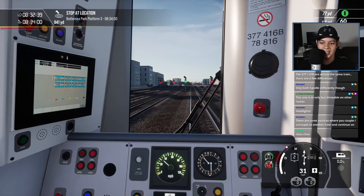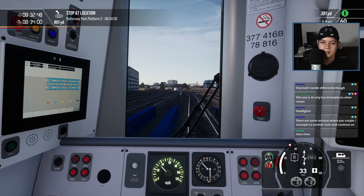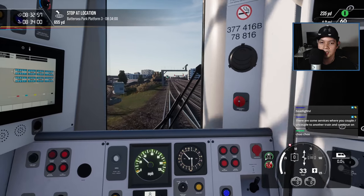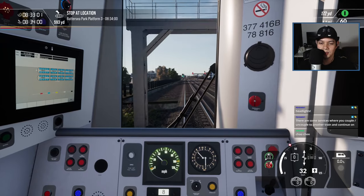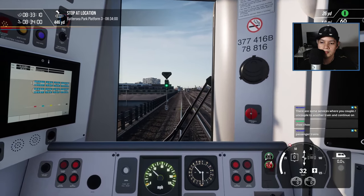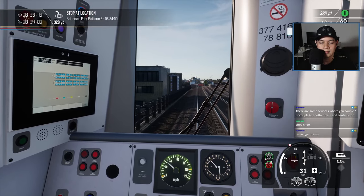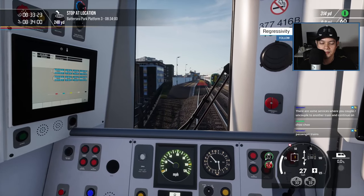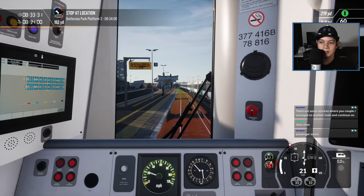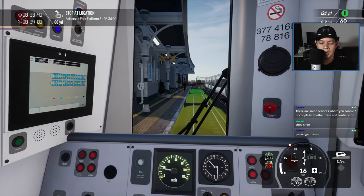Hey Savagad, how's it going man? Looking good, looking good. There are some services where you couple to another train and continue on — that's nice. Those are freight trains or even passenger ones? That's pretty cool. Passenger trains — nice, I like that.